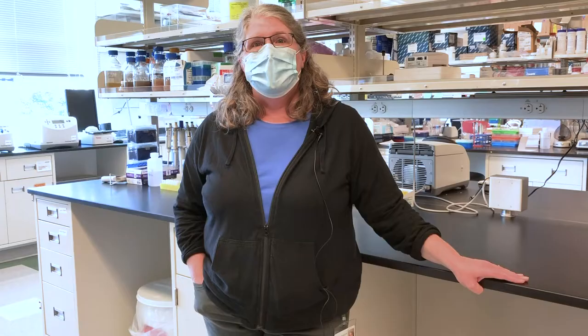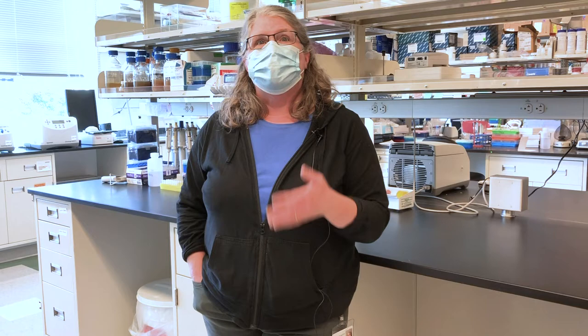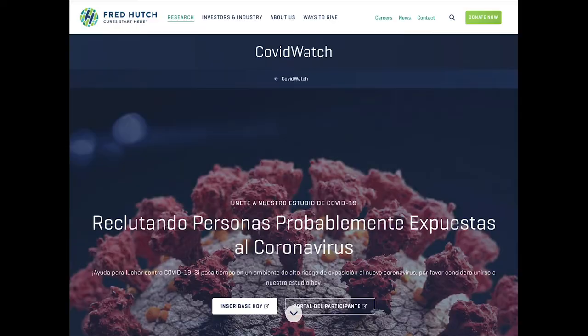We're preferentially enrolling people who are most highly impacted. We're recruiting especially in underrepresented minority communities because those are the communities that are overrepresented in the impacts of COVID.